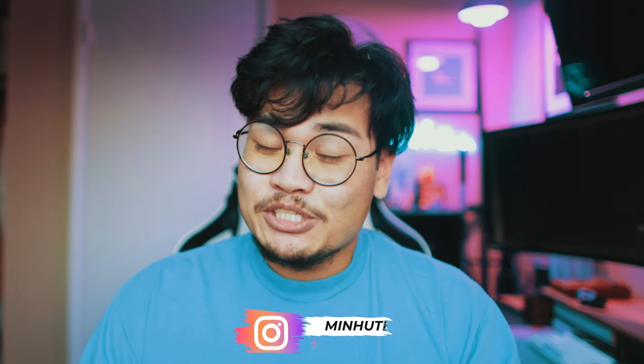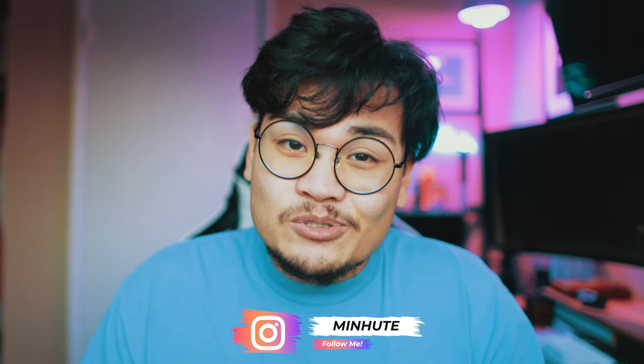If you guys are new to the channel, my name is David. Make sure you guys hit that subscribe button if you haven't already subscribed. But before we start the video, drop me a comment below. Let me know what are some of your favorite pieces of gear — do you have a favorite filter, a favorite pair of shoes? Let me know in the comments and let's get started with the video.